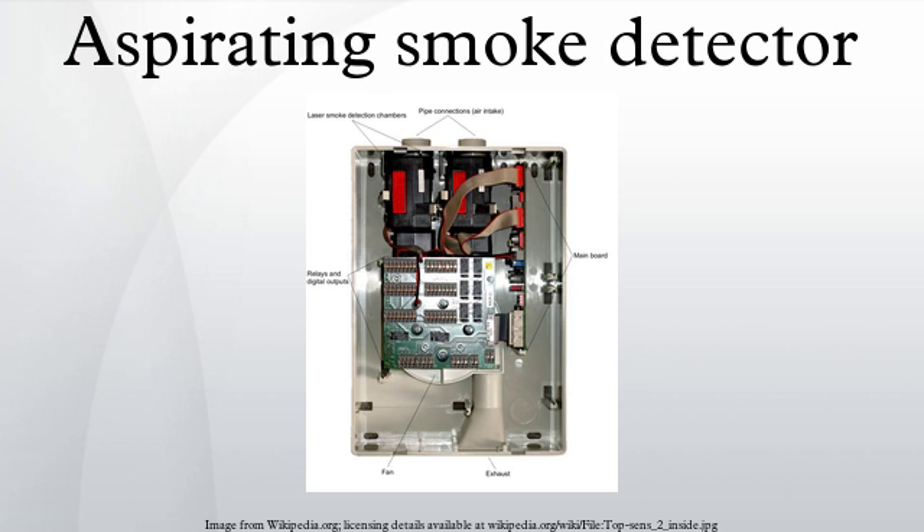There are more than 1.5 million fires annually in the USA, according to the Society for Fire Protection Engineers. Fires result in an estimated $10 billion in property loss each year, the organization reports. ASD systems have gained popularity due to their ability to sense smoke long before a catastrophic incident.